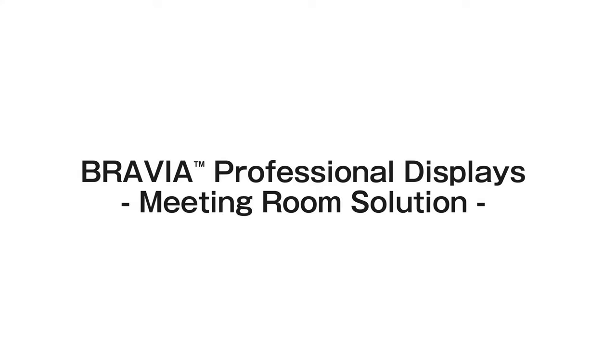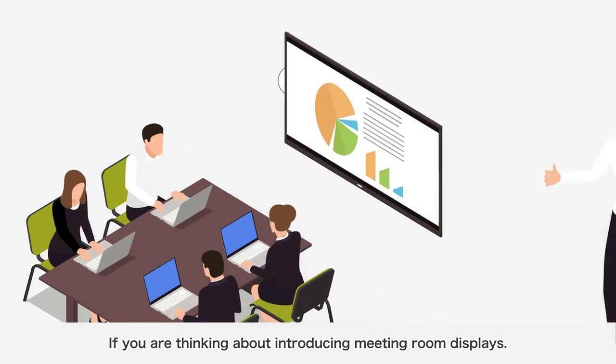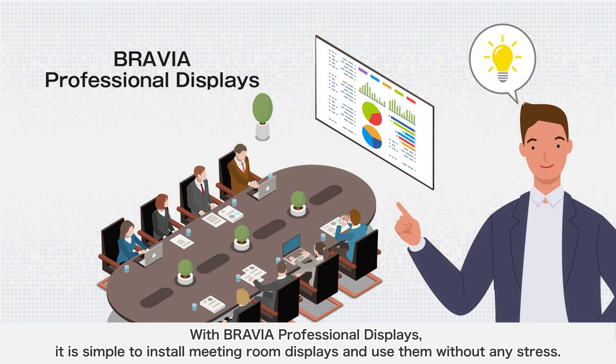BRAVIA Professional Displays Meeting Room Solution. If you are thinking about introducing meeting room displays, do you have any concerns or difficulties when introducing new displays? With BRAVIA Professional Displays, it is simple to install meeting room displays and use them without any stress.